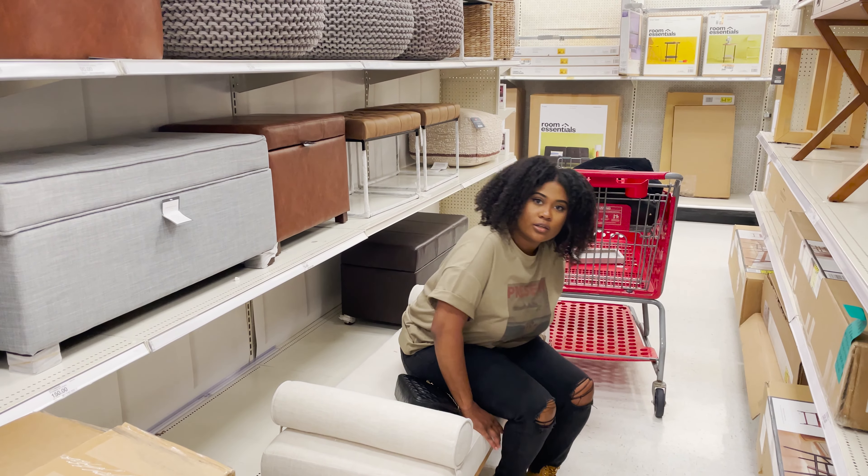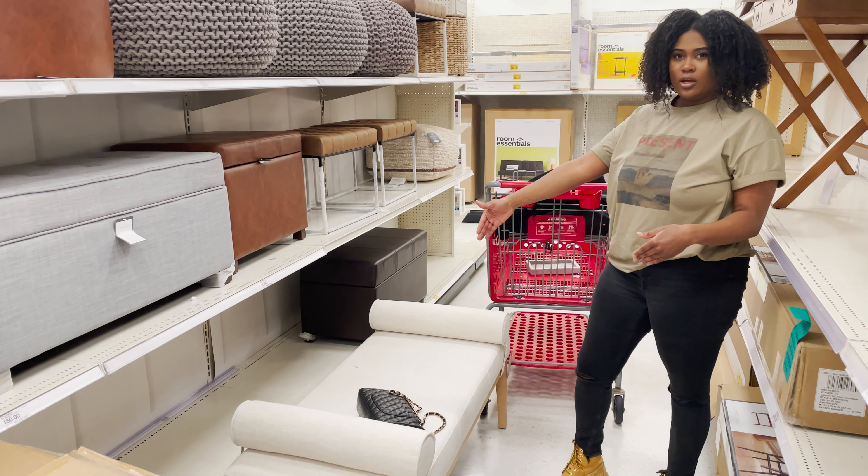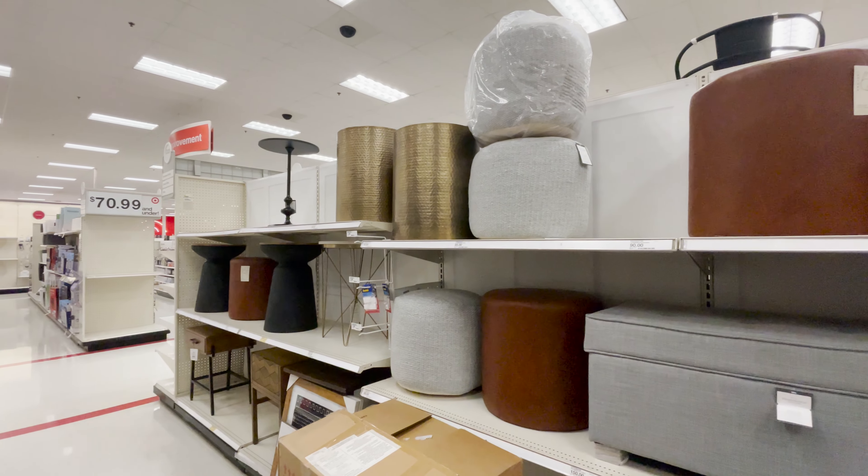It's $230. I think it's worth it — it's pretty thick and it looks like it's good quality.